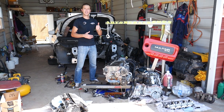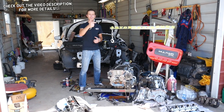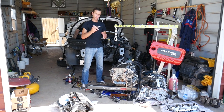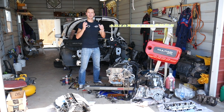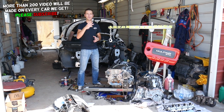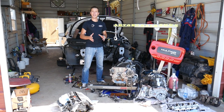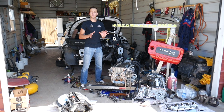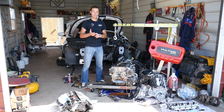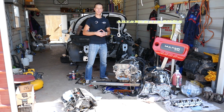Hey guys, welcome back to World Mechanics. If you have a Jeep Renegade, Jeep Compass, or Jeep Cherokee and you have too much pressure in your cooling system, the hoses are under enormous pressure, or you start pouring coolant after driving — we'll explain the top three reasons for that. This is a 2.4 Multi-Air engine, but the procedure will be about the same on other engines. Jeep engines have been used in Dodge, Chrysler, Fiat, and multiple other vehicles since they're all one corporation.